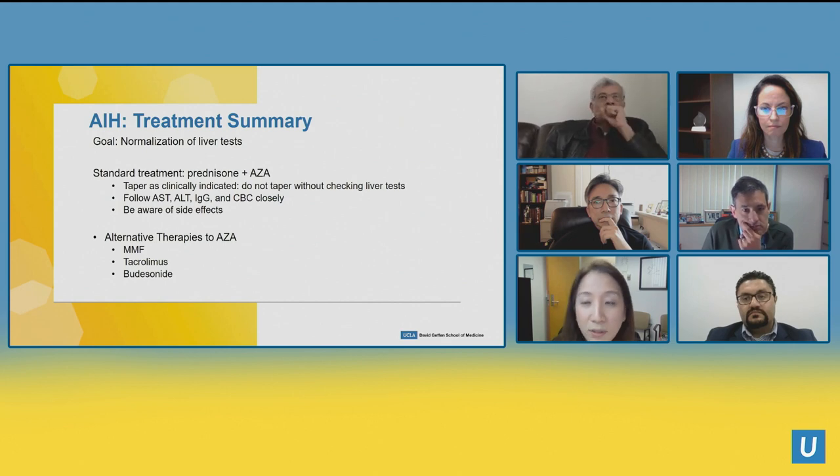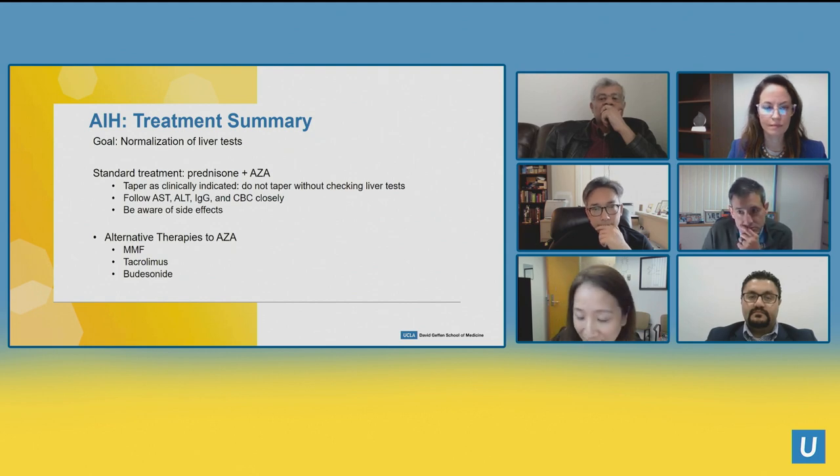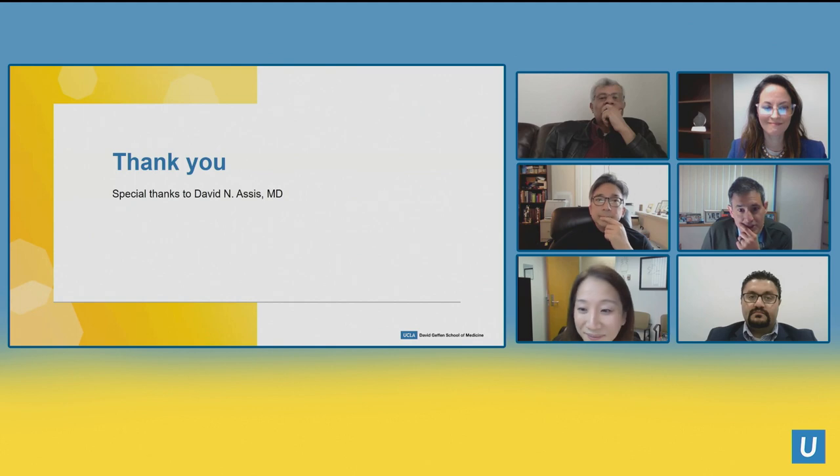Alternative therapies to azathioprine include MMF, which is good for patients who can't tolerate azathioprine but not in young women who want to get pregnant; tacrolimus, which may be more efficacious than MMF in people who failed azathioprine; and budesonide as a steroid-sparing agent.